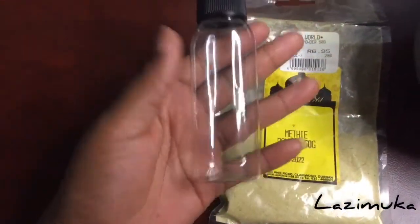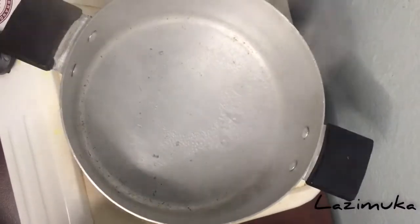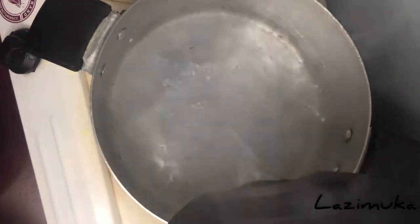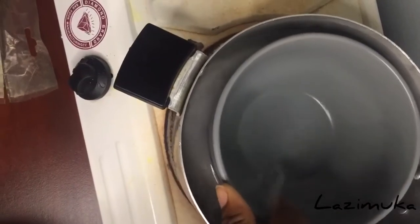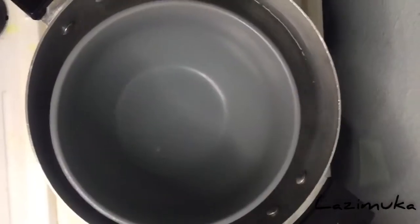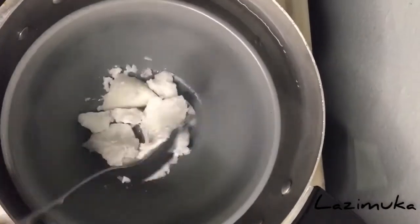You're also going to need a container to store your oil after you've made it. What you're going to do is add water into the pot, because we're using the double boil method. Then you take your bowl and put it inside the water. After that, add your coconut oil into the bowl.